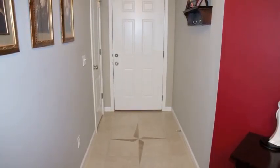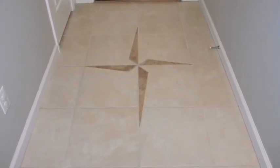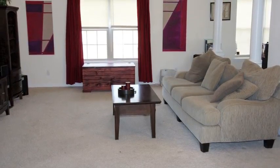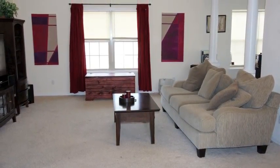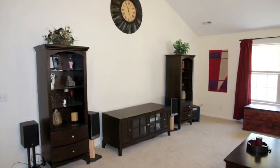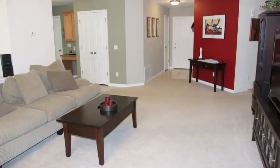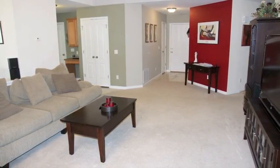As we enter the home, not only do we have a coat closet here on the right, but also look at this beautiful custom tile inlay. Stepping further into the home, as we encounter the living room, notice how bright, open and inviting this area is. Tall vaulted ceilings, architectural pillars and a lot of attention to detail in the build.